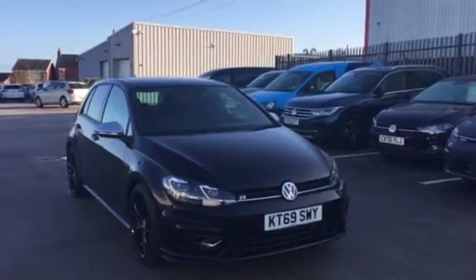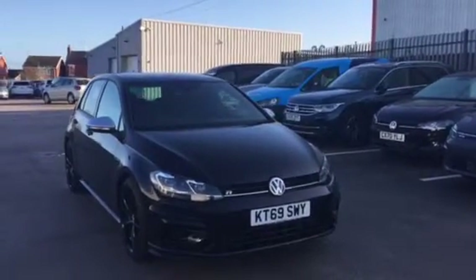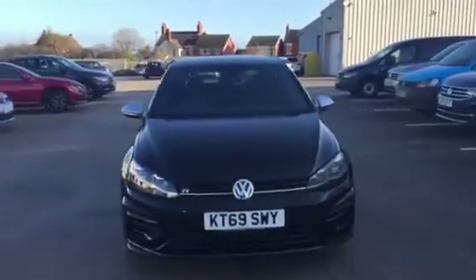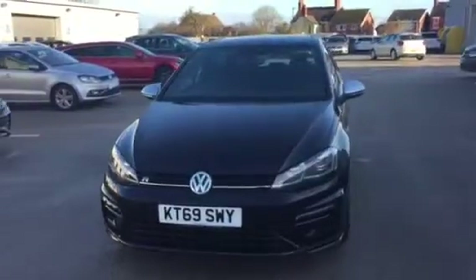Hi, my name is Youssef, Sales Executive here at Wrexham Volkswagen. I'm going to be showing you this five-door DSG Golf R finished in deep black that we have on sale here. This car is on a 69 plate and has been owned by the Volkswagen Group since new.